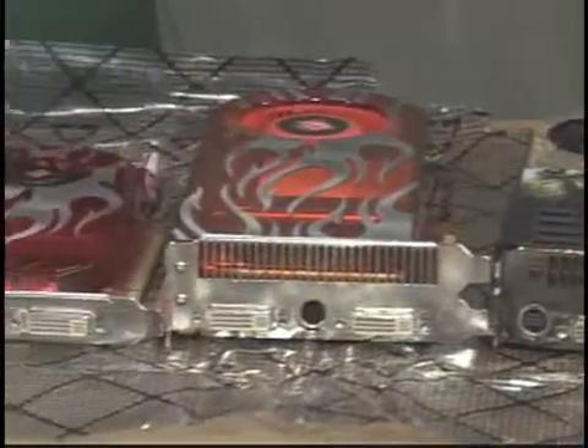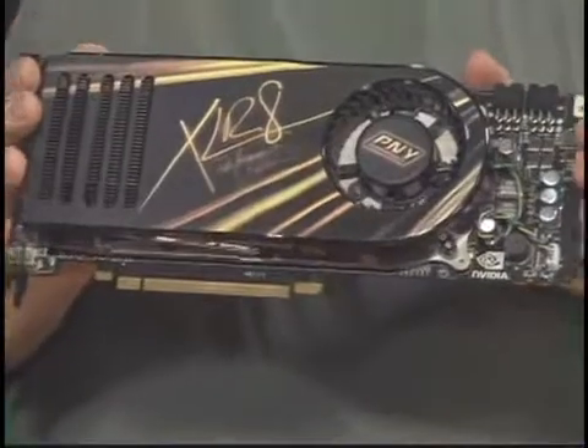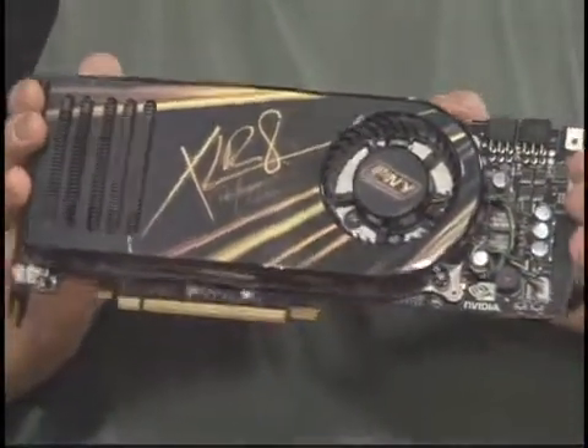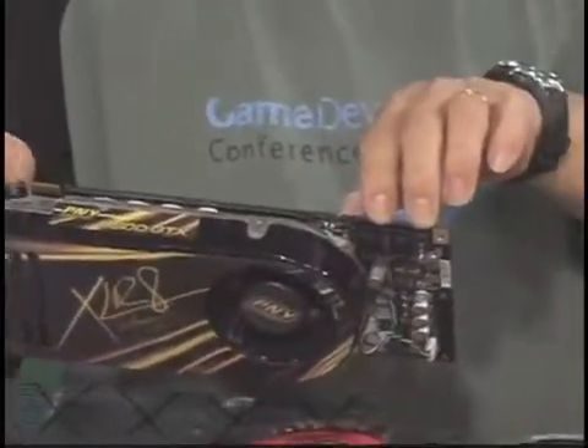We have a range here going from very high performance to medium level performance. Let's talk about this guy first. This is a card sold by PNY — it is a GeForce 8800 GTX graphics card. It's probably about the fastest thing you can buy today. It does require two power connectors from your power supply, so it is very power hungry. The GPU has a full 768 megabytes of memory, as well as very high performance on both DirectX 10 and DirectX 9.